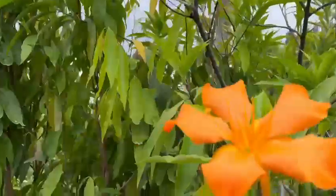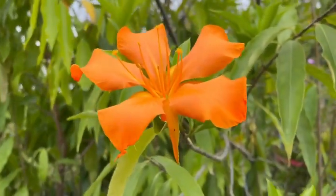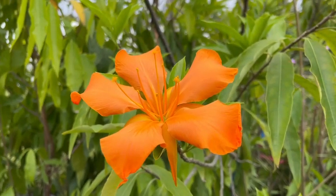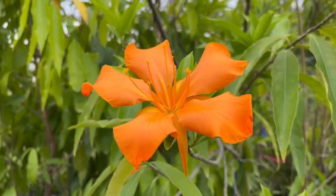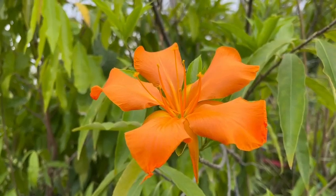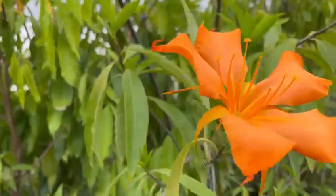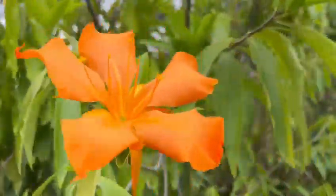They are quite easy to grow. They need full sun, pretty much regular water and fertilizer, and it's a tree that doesn't have many problems. The flowers are fragrant, and yeah, that's about it.